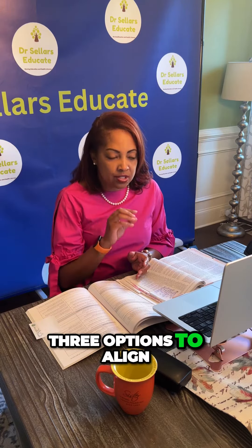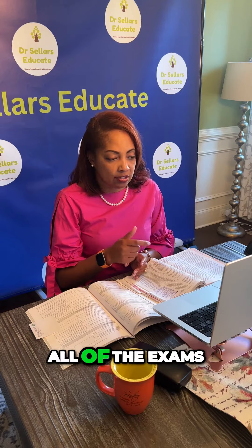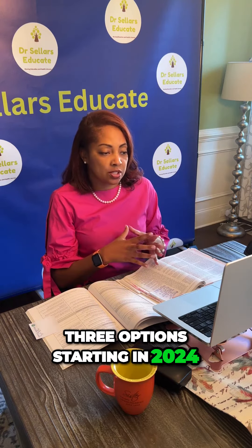We have three options to align with the changes. The NLN has announced all of the exams will have three options starting in 2024.